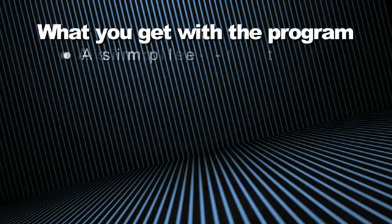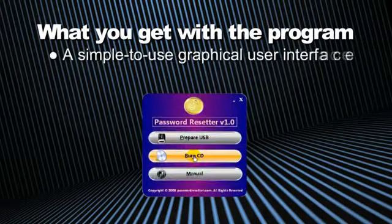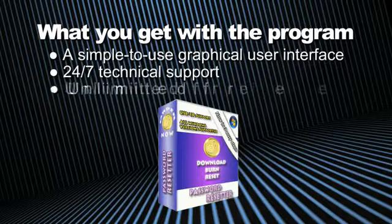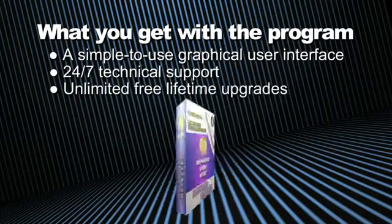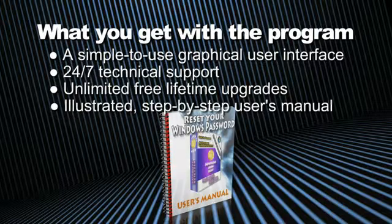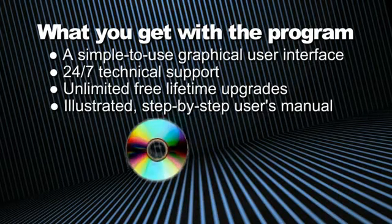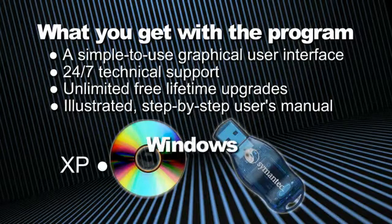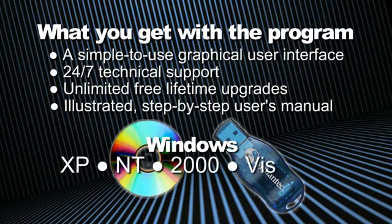Here's what you'll get with the Password Resetter program: a simple to use and easy to understand graphical user interface, 24/7 technical support, unlimited free lifetime upgrades, and an illustrated step-by-step user's manual. You'll be able to automatically burn bootable CDs and create bootable USBs for your Windows XP, NT, 2000, Vista, and Windows 7 systems.